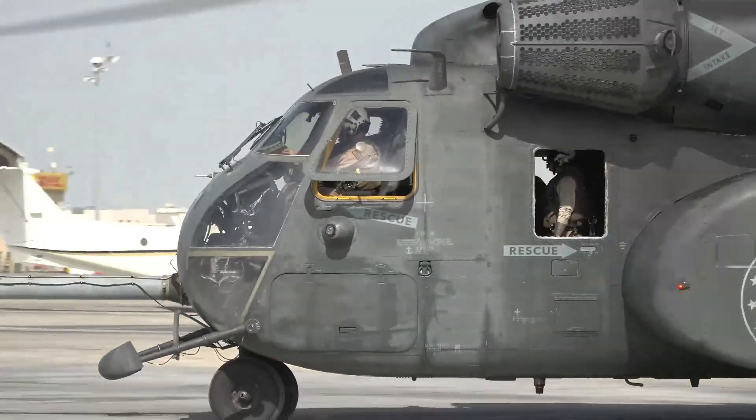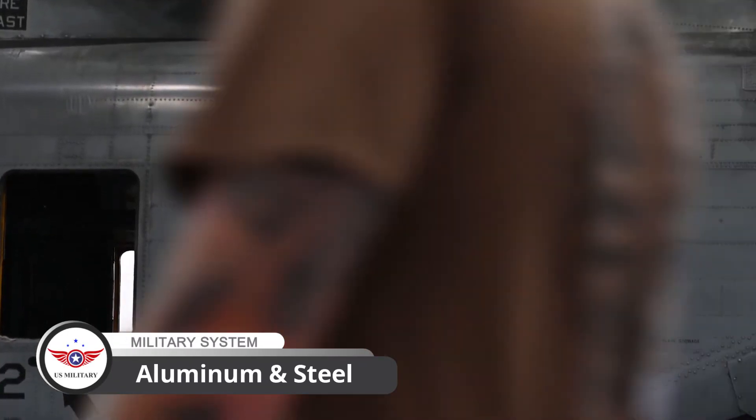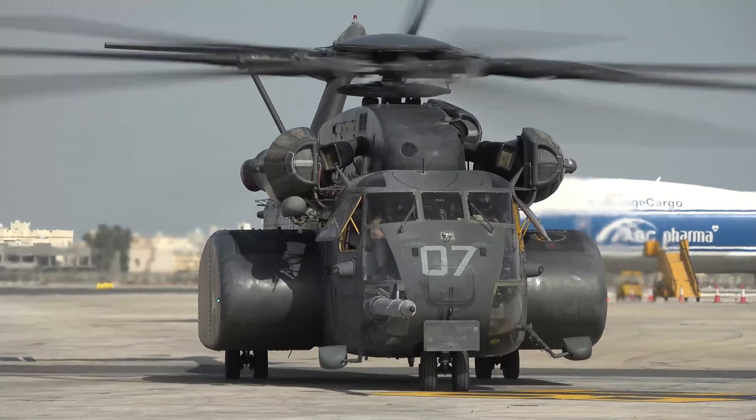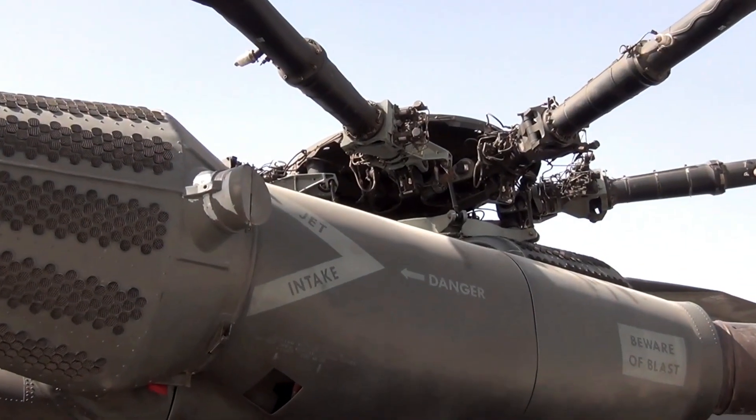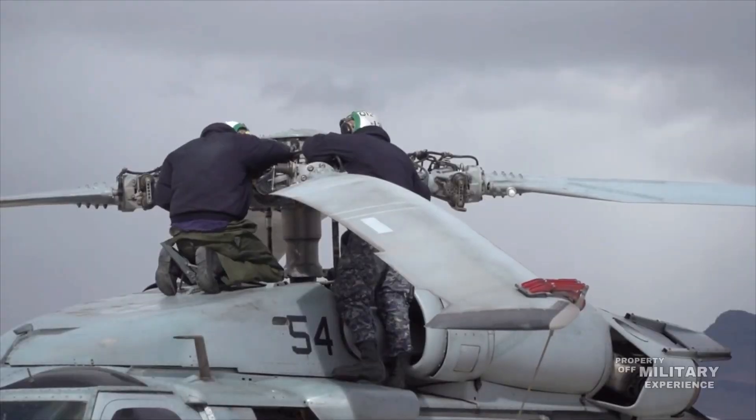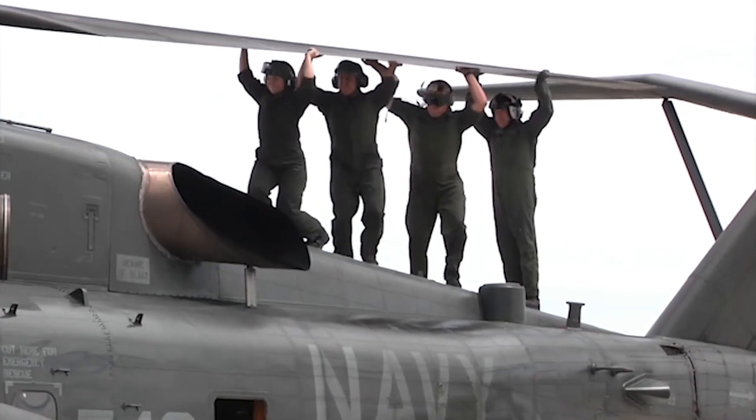The MH-53E is constructed primarily of aluminum and steel, providing a strong and durable structure that can withstand the rigors of heavy use. Its rotors are made of a specialized composite material, designed to withstand the stresses of high-speed flight.